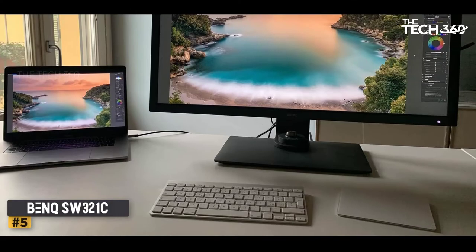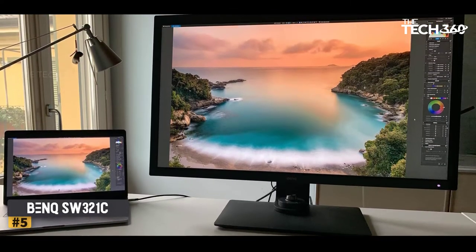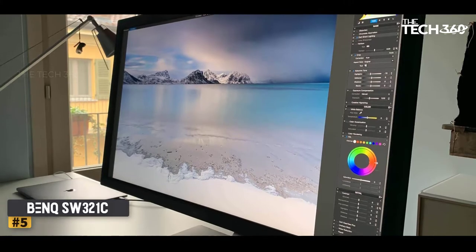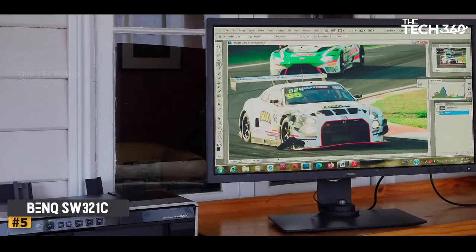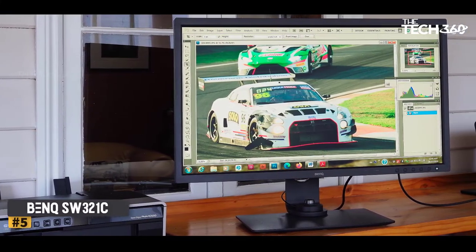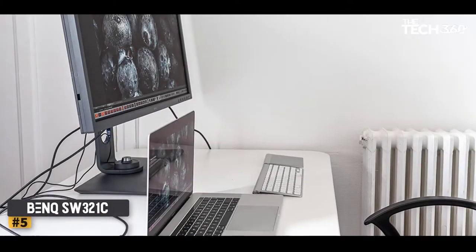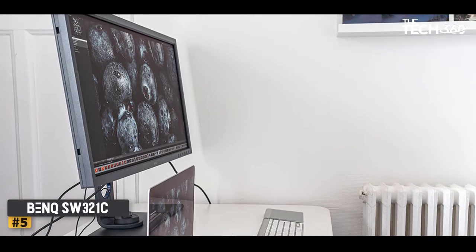Number 5: BenQ SW321C PhotoVue — Best 4K Monitor for Photographers. Pro-level displays are no longer the premium-priced, inaccessible purchase they started out to be, at least as far as the BenQ SW321C PhotoVue is concerned. This 32-inch 4K photo monitor is up a step or two in terms of both performance and usability, featuring an incredibly wide color gamut of 99% of the Adobe RGB color space and 95% of DCI-P3. If you're in the cinematography or photography sphere, that's exactly what you need.